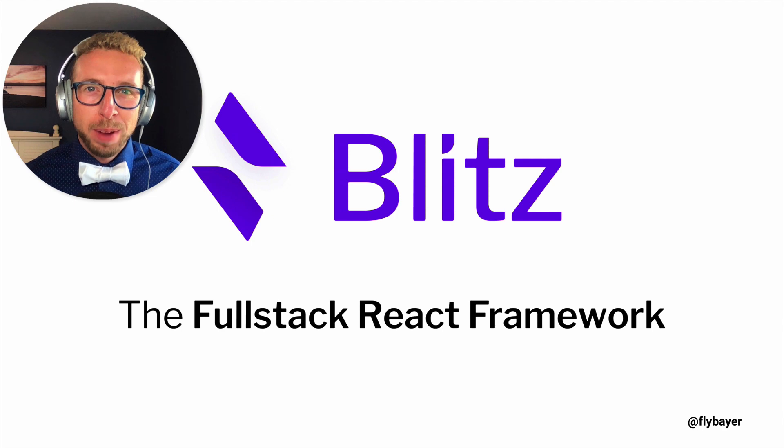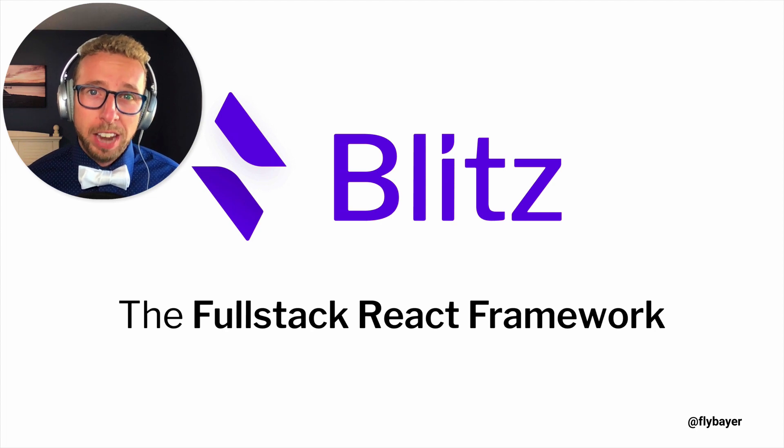Hello! I'm Brandon Baer. I'm so excited to show you Blitz.js, this awesome full-stack framework that's built on top of Next. So let's get into it.